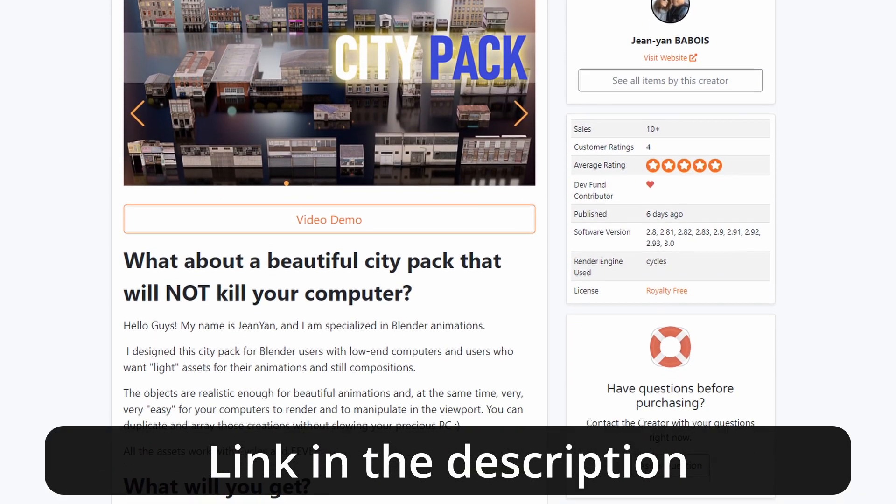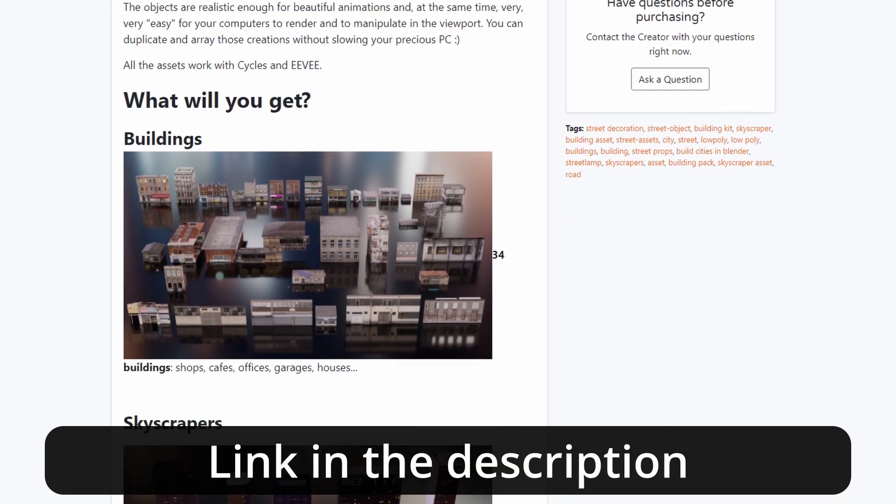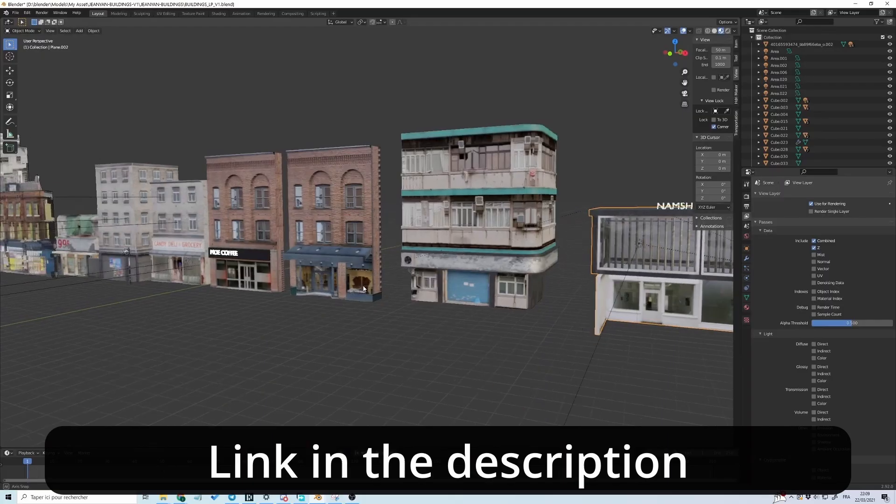That's it guys. Don't forget that my city pack is also on sale and I have a big update coming for next week. I'll talk to you soon. Bye bye.